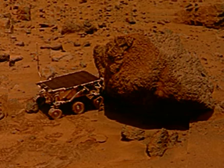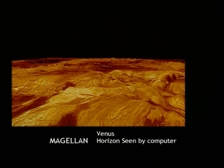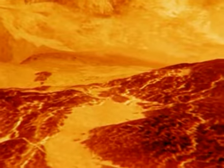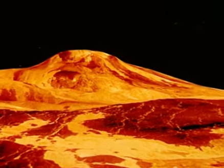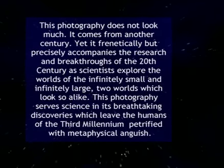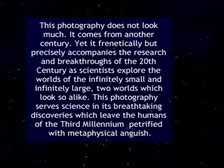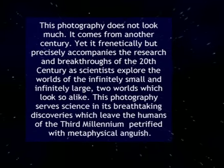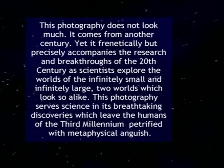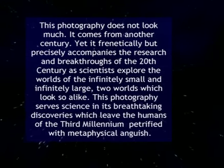Today, astronauts are replaced by mini-robot probes, which can stand the rarefied atmosphere on Mars. In 1997, Mars Pathfinder was dropped onto Mars and began taking photographs. These photos will allow us to reconstitute the planet's volume. This photography does not look like much — it comes from another century. Yet it frenetically but precisely accompanies the research and breakthroughs of the 20th century as scientists explore the worlds of the infinitely small and infinitely large, two worlds which look so alike. This photography serves science in its breathtaking discoveries, which leave the humans of the third millennium petrified with metaphysical anguish.